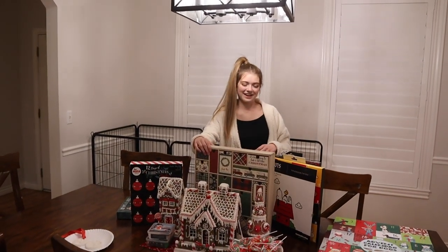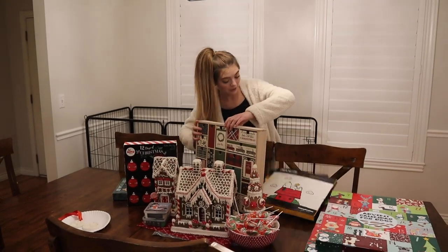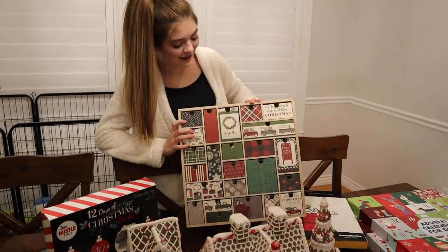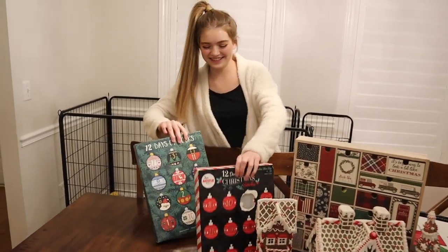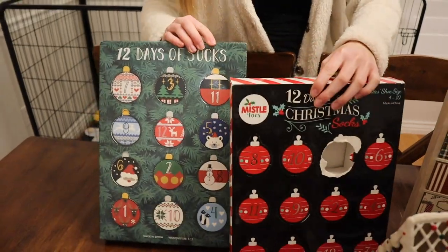Mom and Dad love socks, so I was like I'm gonna get them a sock advent calendar. Then we have my advent calendar here, and the boys have matching advent calendars that my mom set up, but they're in the other room. And then we've got my mom's advent calendar, which is socks once again. 12 days of socks!